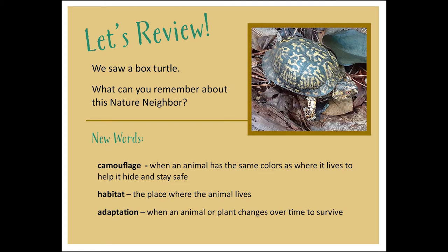Let's review. We saw a box turtle. We also learned some new words. Camouflage — when an animal has the same colors as where it lives to help it hide and stay safe. Habitat — the place where the animal lives. Adaptation — when an animal or plant changes over time to survive. What can you remember about this nature neighbor?